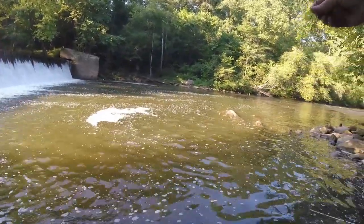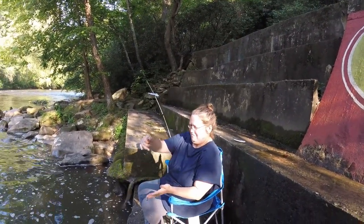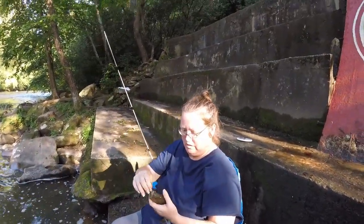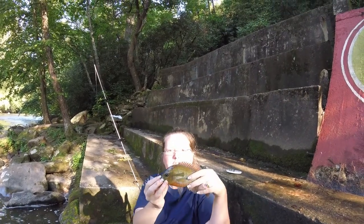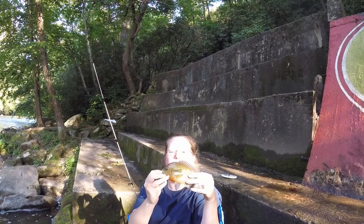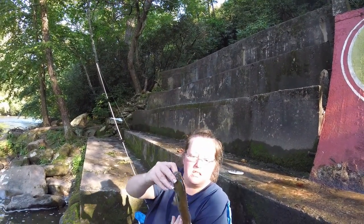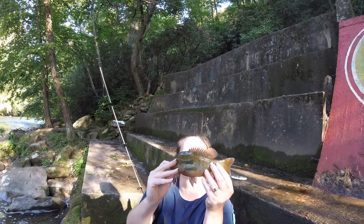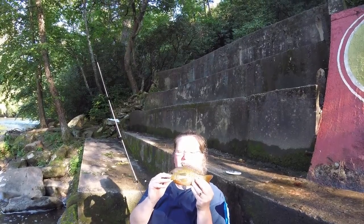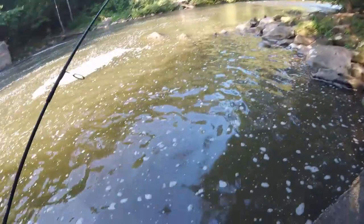She caught a nice big one. That's probably the best fish this video is going to have — big red-breast sunfish. Hold them in the light like that — beautiful, gorgeous. Let me see the tail. Yeah, there you go. That's nice and big. Good job!